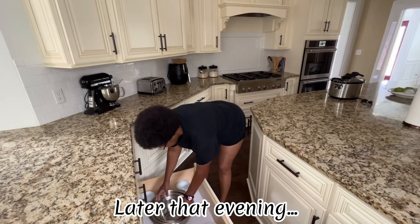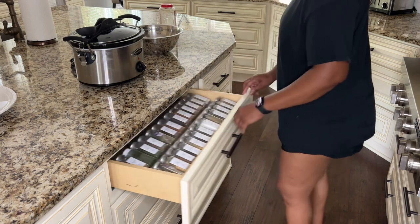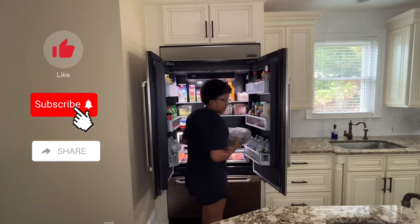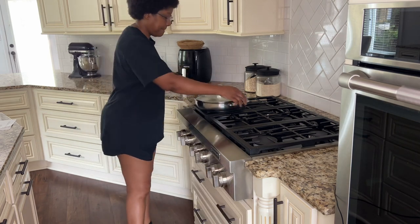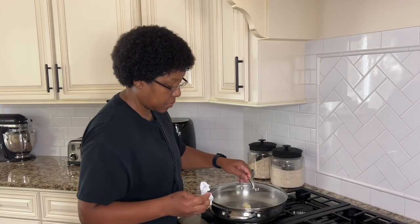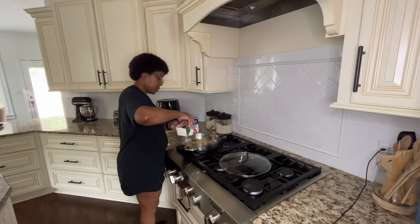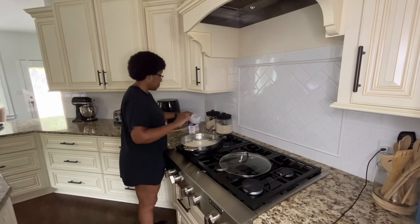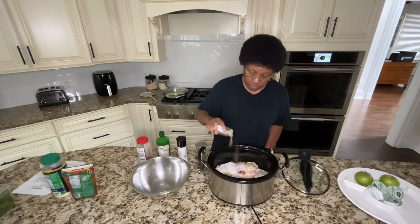For dinner, I used my crock pot to make Tuscan garlic chicken with spinach and sun-dried tomatoes over garlic flavored mashed potatoes. To prepare this recipe, you want to start with the sauce, which consists of butter, garlic, heavy whipping cream, and chicken broth. While your sauce is simmering, prepare your chicken — wash it and season it. Place it in your crock pot and cover it with the sun-dried tomatoes.